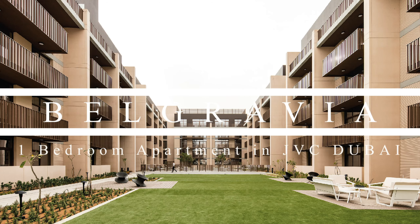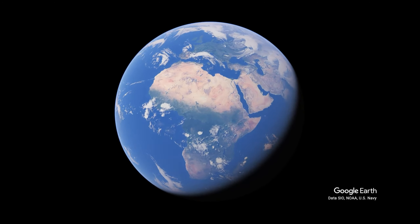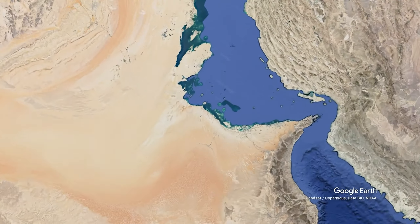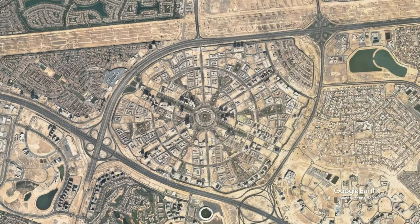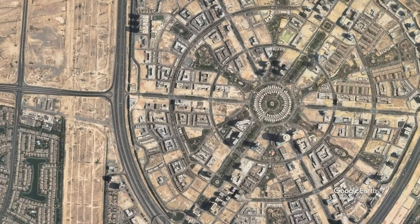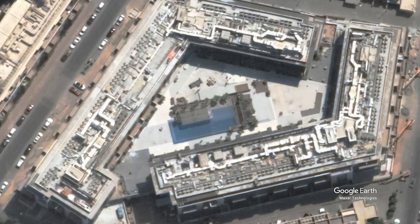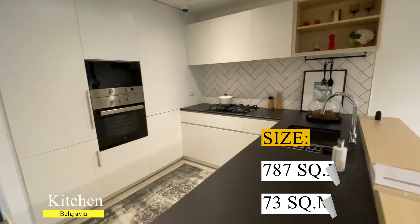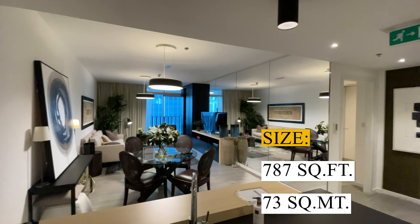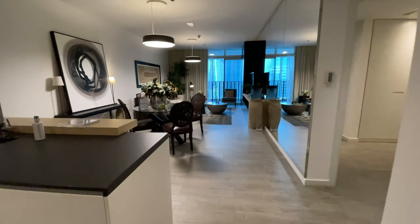Good day everyone. We are in Belgravia Tower in Jumeirah Village Circle, Dubai. This is a one-bedroom apartment with a size of 787 square feet, located in Belgravia 3 Tower in JVC.